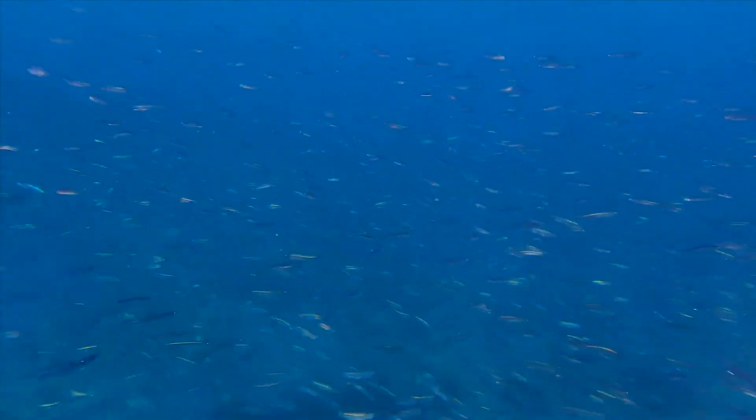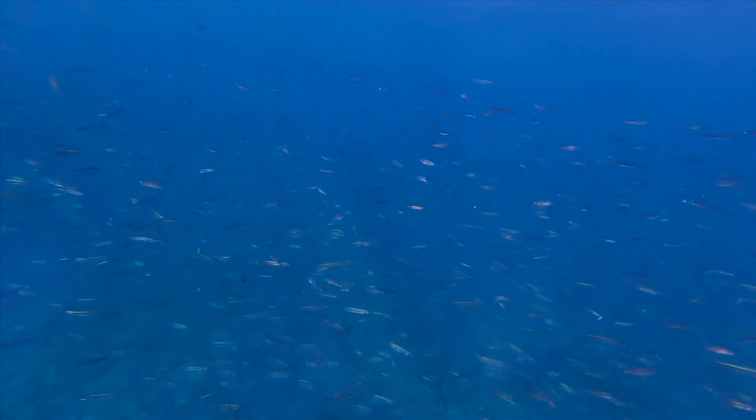Capelin undertake extensive seasonal migrations. They also tend to make daily vertical migrations, spending the daylight hours in deeper water and moving to the surface at night.